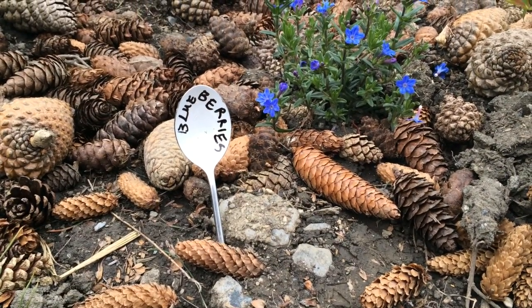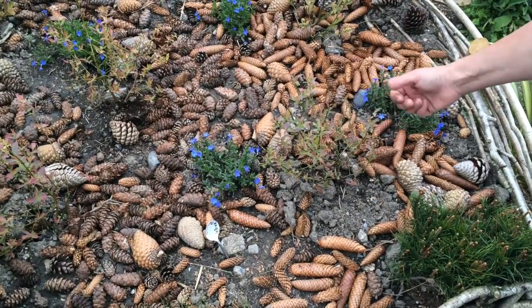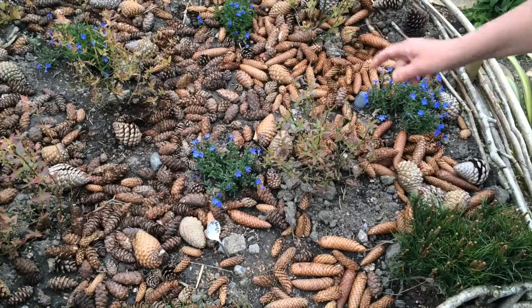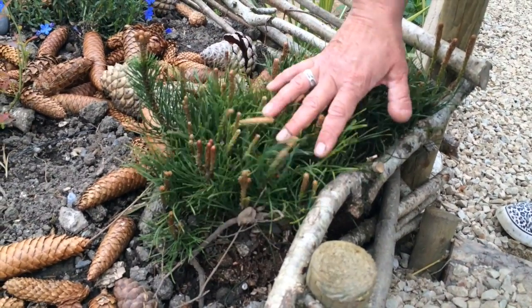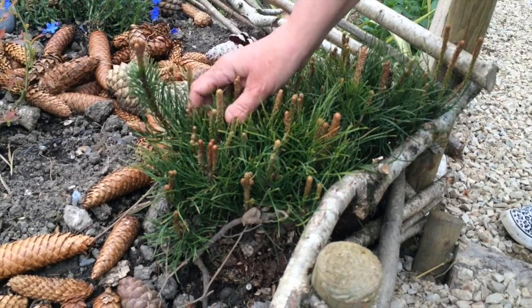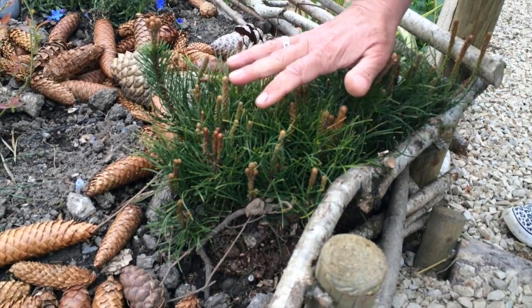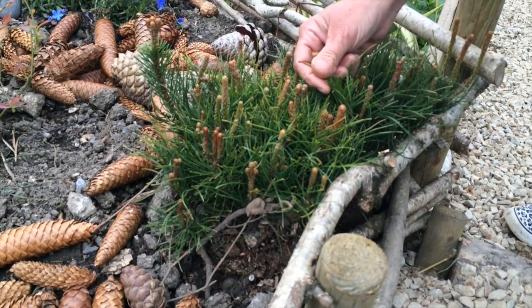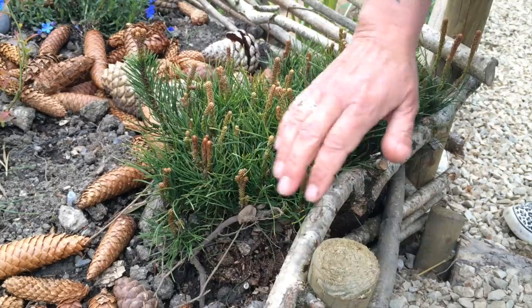Blueberries are a fabulous berry, really good for you, lots of antioxidants, and they like acid soil. That's the function of the pine cones all around it. Right beside the blueberries there's a little low-growing pine. We can use some of these needles to keep the soil around the blueberries acidic, and pine itself has always been used for cleaning because it's antibacterial.